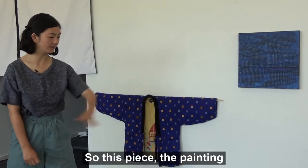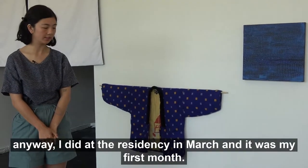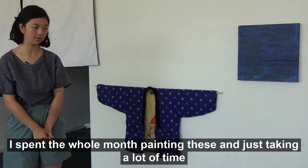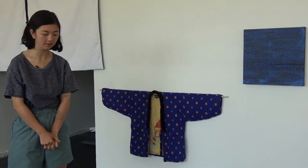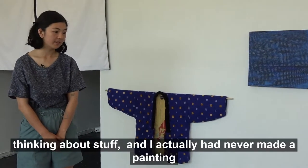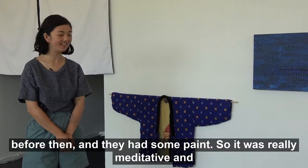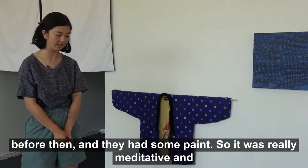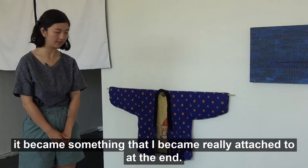So this piece — the paintings anyway — I did at the residency in March. It was my first month; I spent the whole month painting these, just taking a lot of time and thinking. I had actually never made a painting before, but they had some paint, so it was really meditative and it became something I became really attached to at the end.